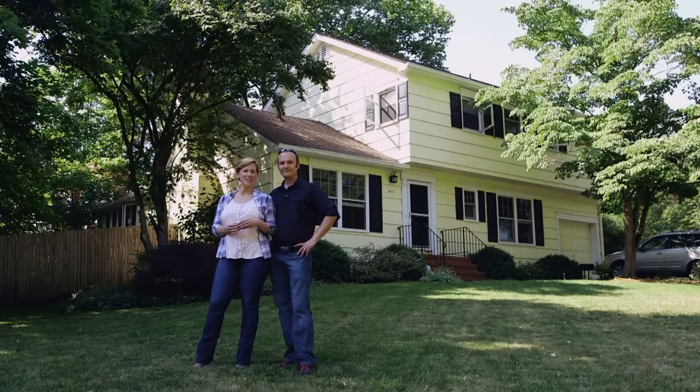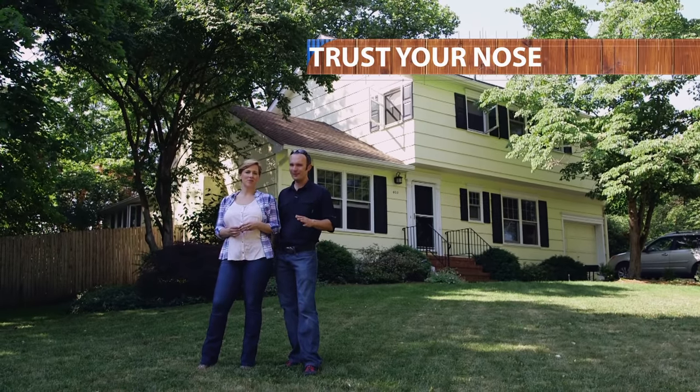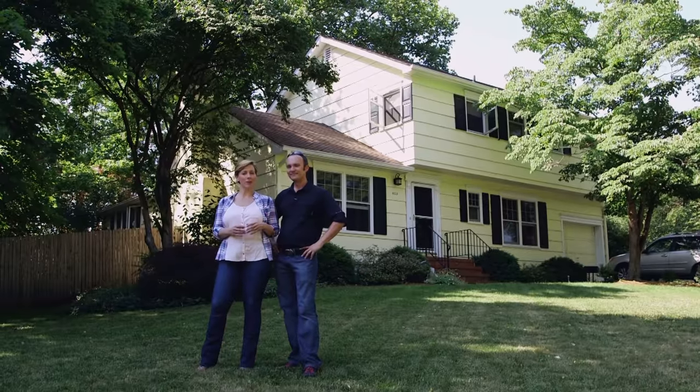And today we're in beautiful Princeton, New Jersey. We have a house from the 1960s behind us. It looks pretty straightforward, but we think that it might be playing a little Jekyll and Hyde. So let's go test it and find out.